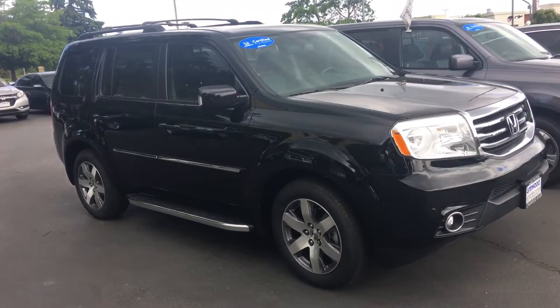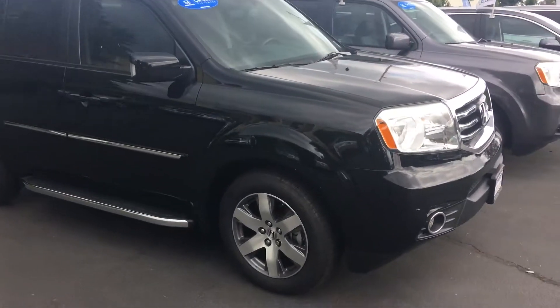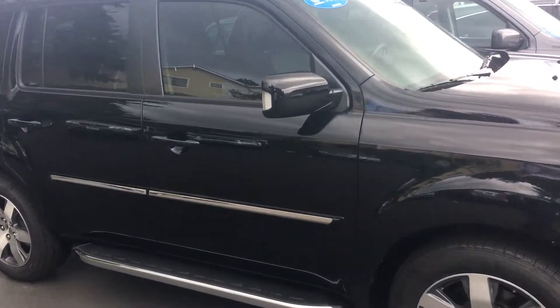Good morning, my name is Hadley McIntosh and I'm with Linwood Honda. I got your email into the dealership regarding the 2013 Honda Pilot — the black one that you inquired about, the Touring model.